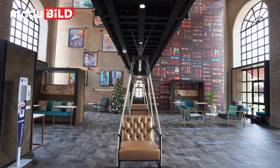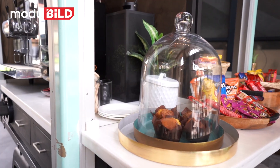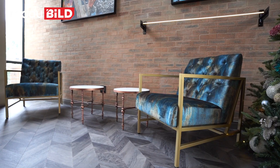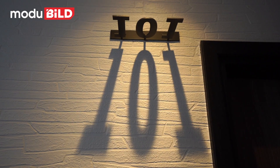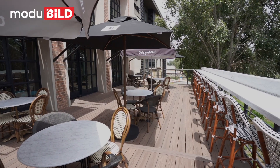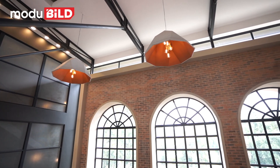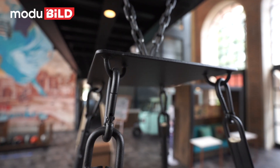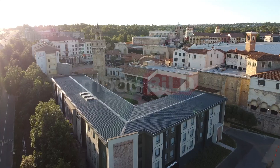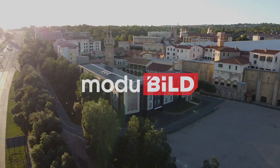Modular construction is very front-end loaded in terms of design. You need collaboration between all construction partners from a very early stage so that you can finalize the design of the modules to the finest level of detail — in order to get the benefits of cost efficiencies, time efficiencies, and deliver the end product at the right time.